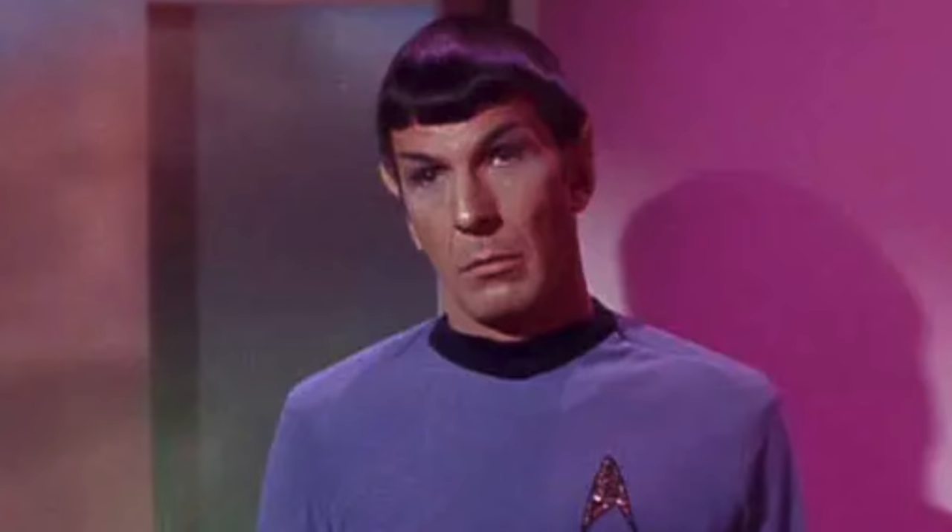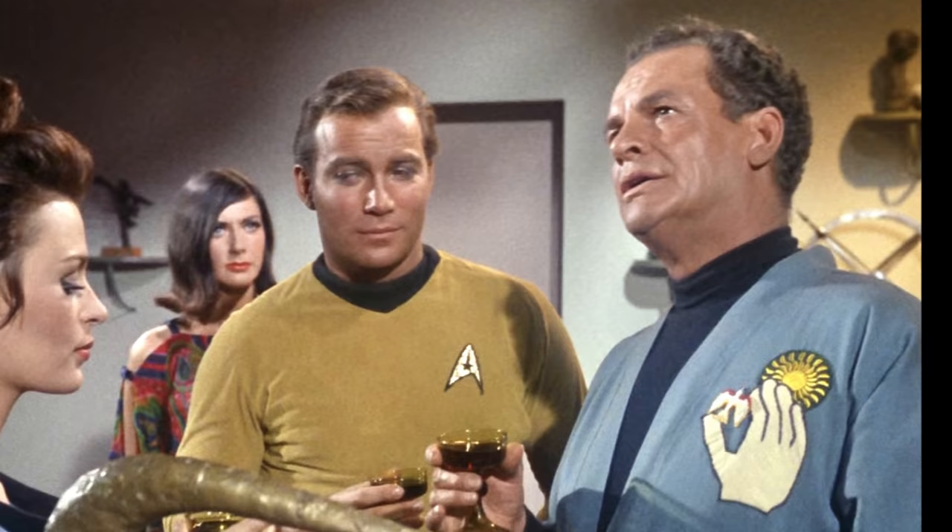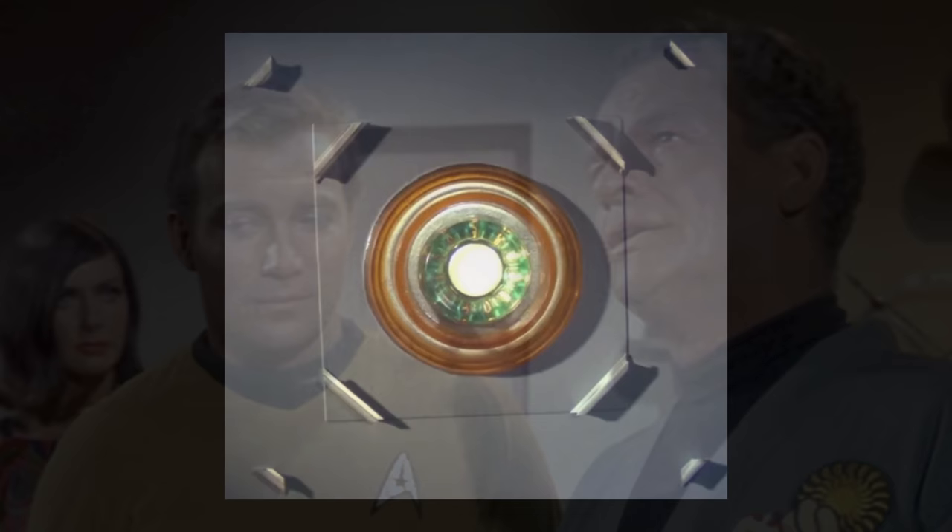They beamed down to a planet where there was a colony run by a Dr. Tristan Adams, played by James Gregory. Dr. Adams was trying to use something called a neuro-neutralizer on everybody, trying to brainwash them. But it didn't quite work out for him, of course — our heroes, Captain Kirk and Spock. You can watch the episode to see the end of the story.